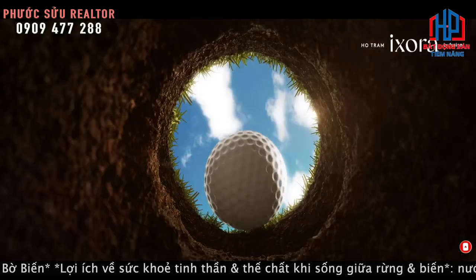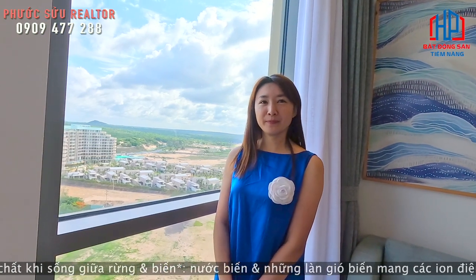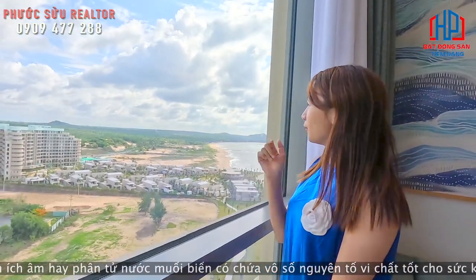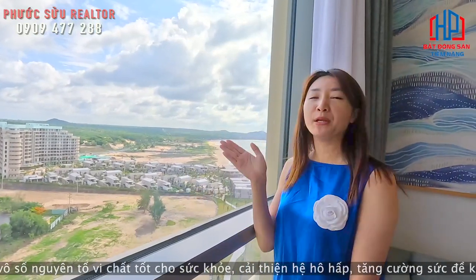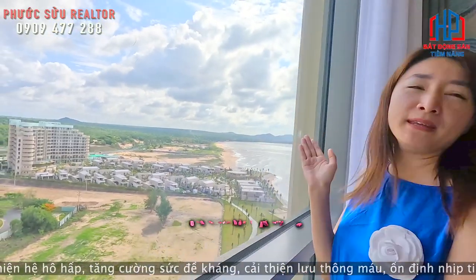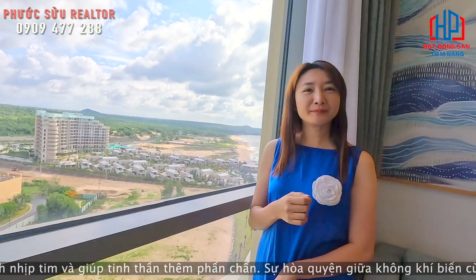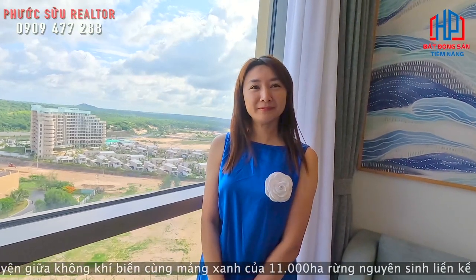Quyên Lê có thể nói sơ qua về tiến độ của giai đoạn 2 sắp tới, gồm bao nhiêu condotel và bao nhiêu biệt thự không? Đây là tiến độ của dự án Isora 1. Đặc biệt có condotel và có cả biệt thự ven biển luôn. Những căn 100% đều thấy biển. Và bên tiến độ này thì khách hàng đã mua 100% rồi, chuẩn bị nhận bàn giao nhà.